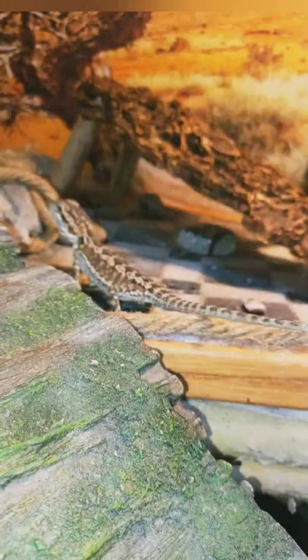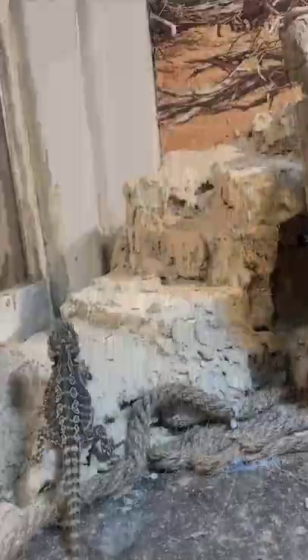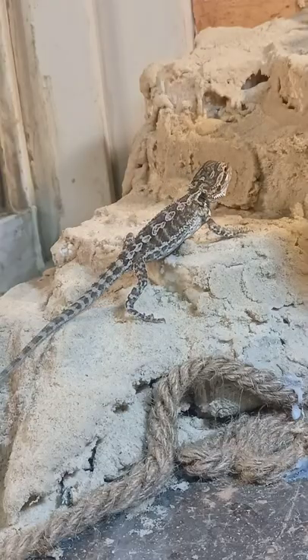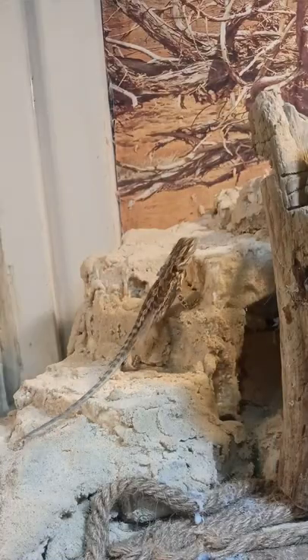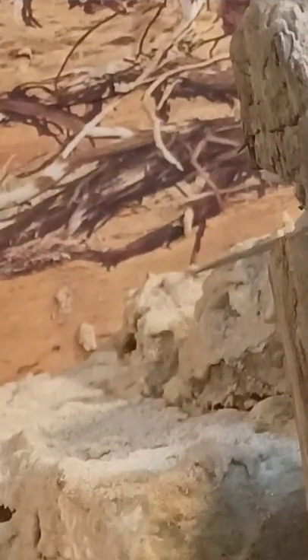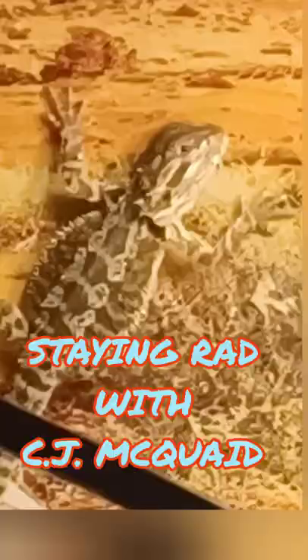CJ absolutely adores the tank and uses it like he's in a wild desert habitat. And know that is not sand on anything — that is hardened stucco. Believe me, everything is caulked in the corners. Everything is safe for this guy. He goes in between the rocks.